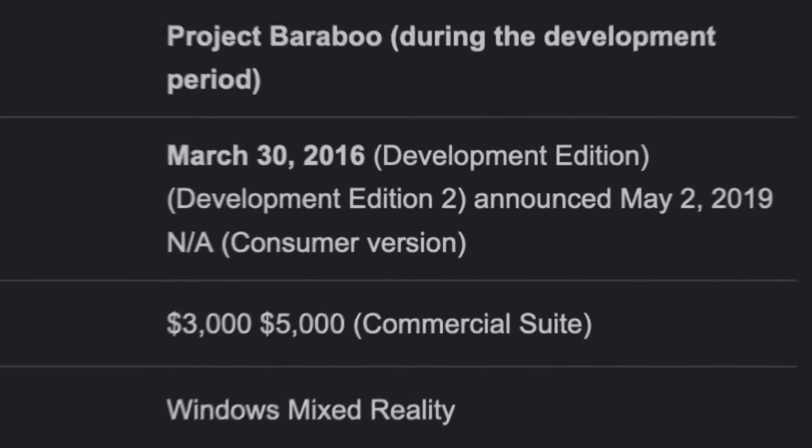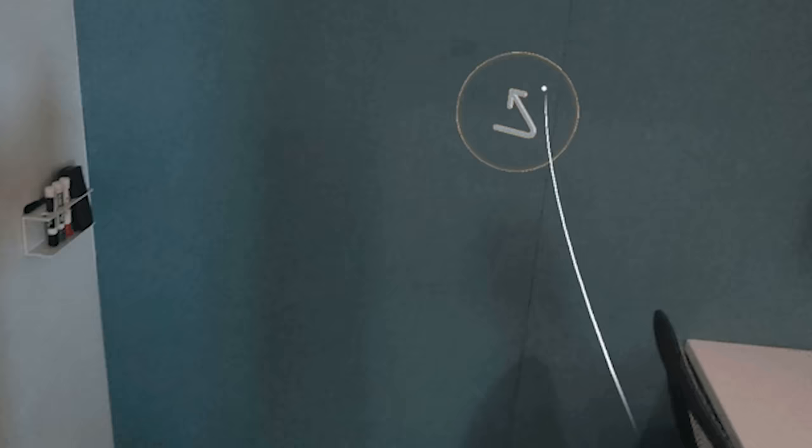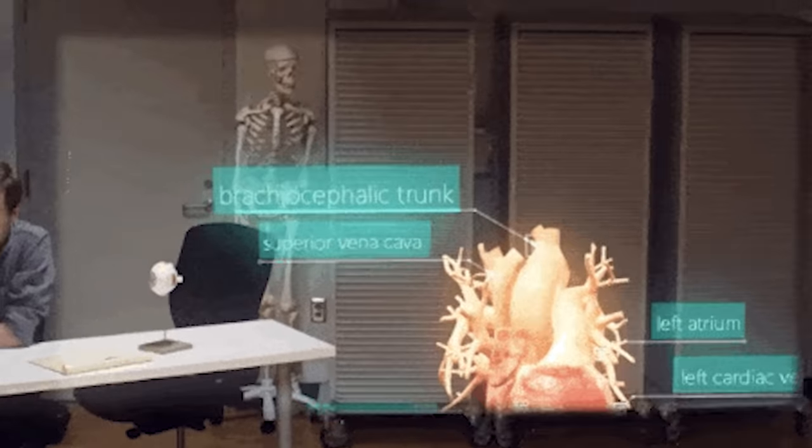HoloLens came out a little while ago, so the technology is a little behind. Something that was good was the tracking of real-time surfaces. However, something really distracting was the field of view — imagine if you had glasses on and you can only see things through the center of it. You would still feel like you're in a dark room. I understand why this is an enterprise product, but it's looking really good, Microsoft.